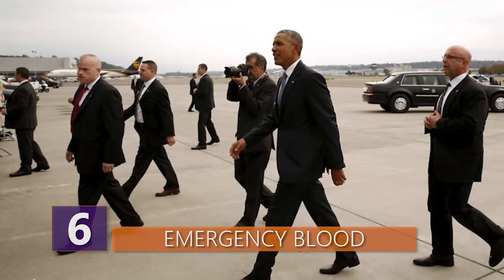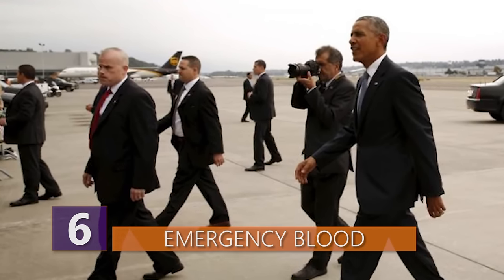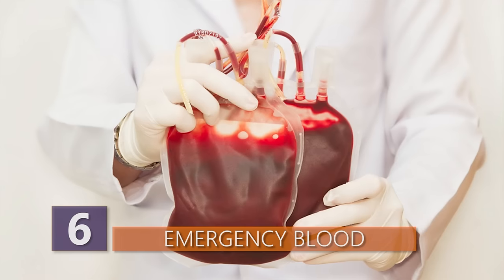Apart from checking every dumpster and manhole for possible security risks, the Secret Service also ensures that there's always a getaway plan — and fresh blood!